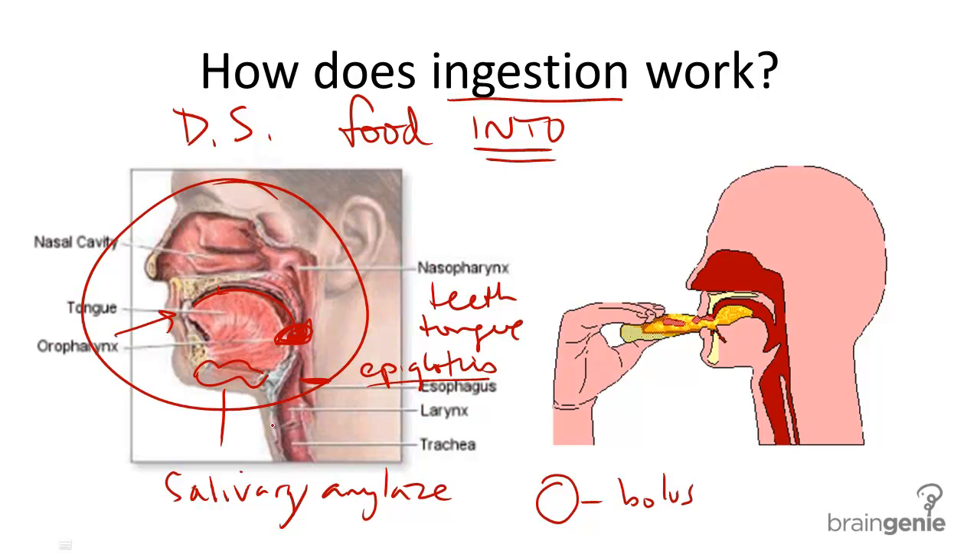The muscles surrounding the pharynx and the esophagus will push the food down into the stomach. And that is the process of ingestion.